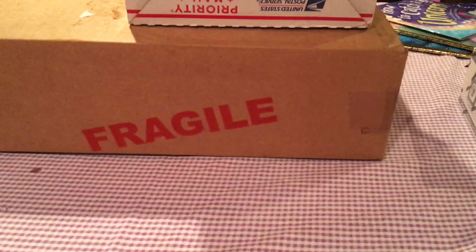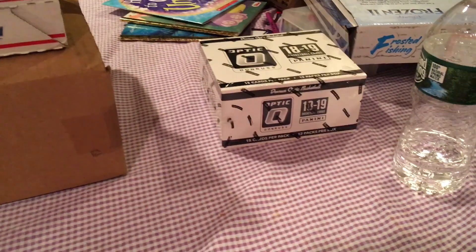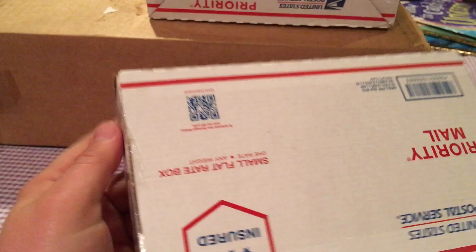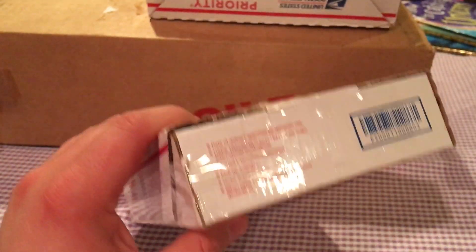YouTube, subscribe under 75 here with a huge mail call, so I'm gonna break that later. The donor's optic from last year — hoping to get a Luca. But right now we've got a big old priority mail, so let me get into this and show you what we've got.